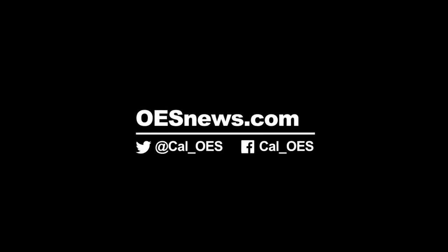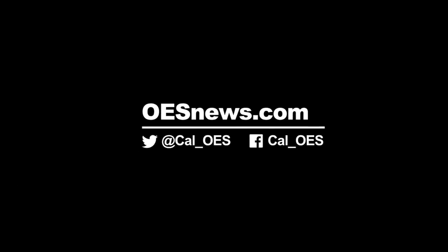I'm Sean Boyd out here at Lake Oroville for Cal OES News. OESnews.com. Twitter at Cal_OES. Facebook Cal_OES.